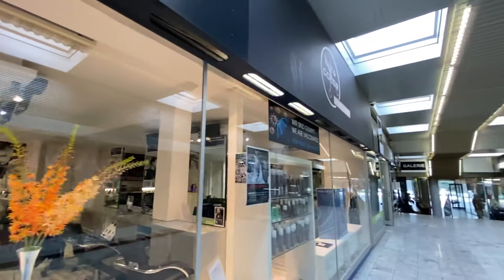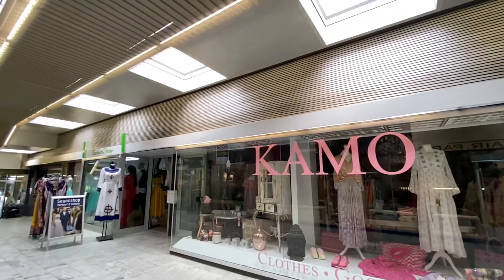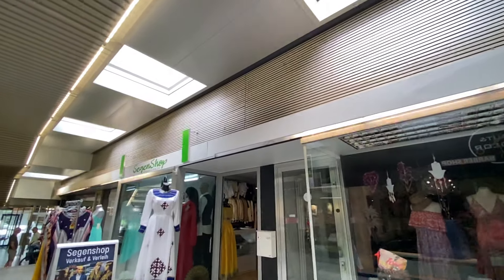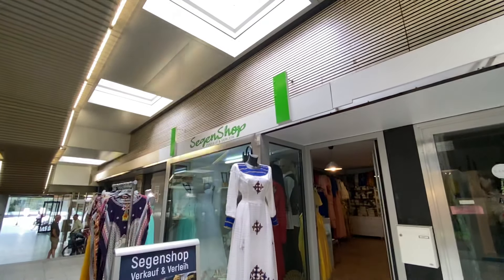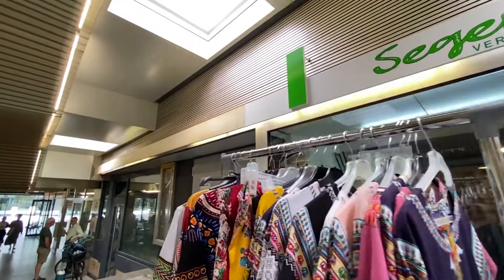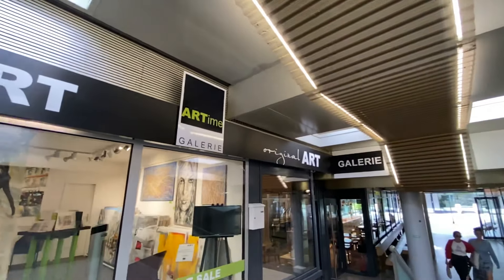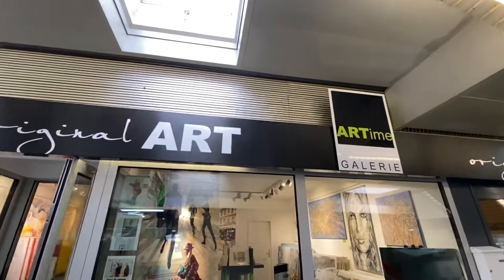What do we have over here? Camo Clothes and Goods. Here they're selling and loaning clothing out — that's a good idea, a new concept here in Frankfurt. Over here we've got art — original art. The gallery.